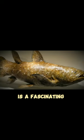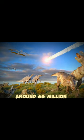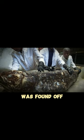The Coelacanth fish is a fascinating living fossil. It was believed to have gone extinct with the dinosaurs around 66 million years ago. But in 1938, a living Coelacanth was found off the coast of South Africa, surprising the world.